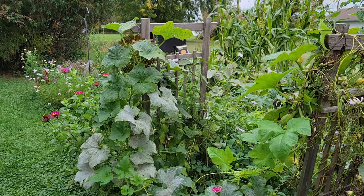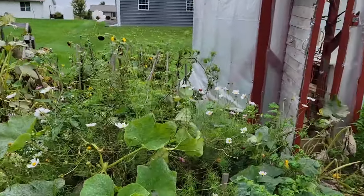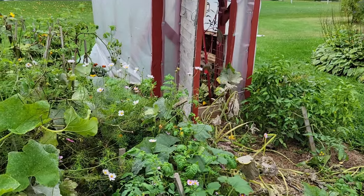I prayed before the summer for a good harvest and God delivered and then some. We're definitely blessed to have the ability to grow a garden like this and provide a lot of our own food for the year.